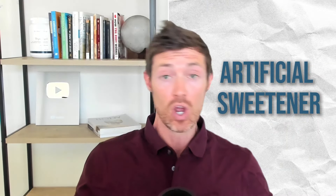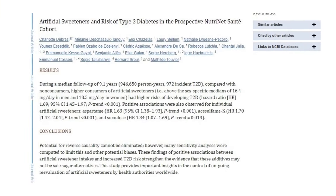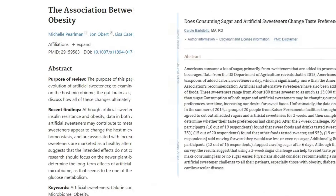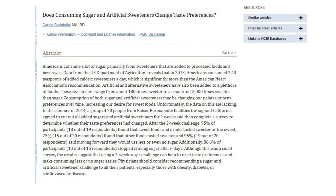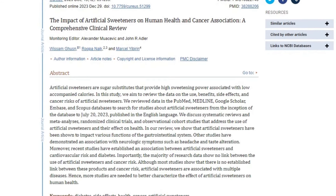If you have Hashimoto's thyroiditis and you ever have the choice between using an artificial sweetener or a natural sweetener, always opt for the natural version. The reason is simple. Unlike their artificial counterparts, they are not associated with an increased risk of Hashimoto's, an increased risk of diabetes, an increased risk of weight gain, and changes to taste perception. This makes them the clear winner if you have Hashimoto's, but not necessarily the best option for weight loss.